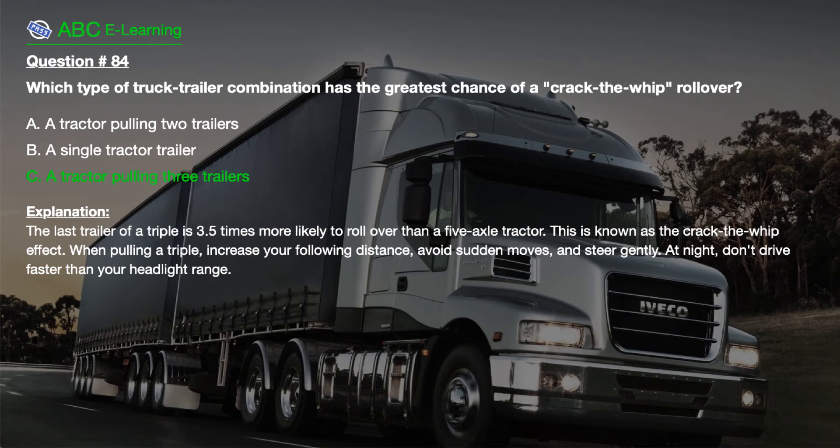When pulling a triple, increase your following distance, avoid sudden moves, and steer gently. At night, don't drive faster than your headlight range.